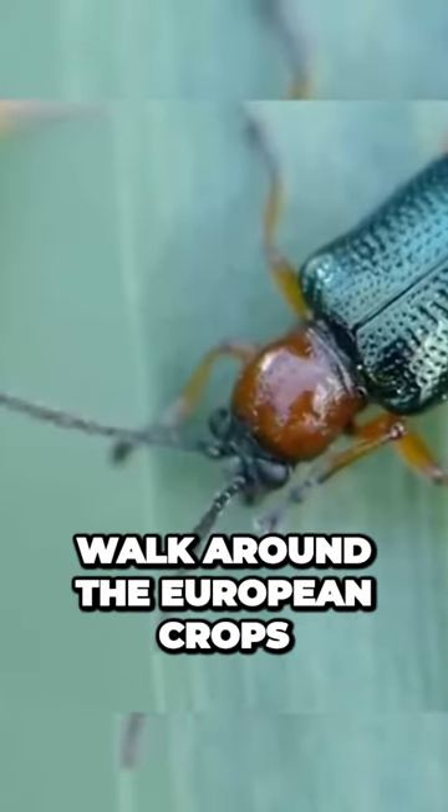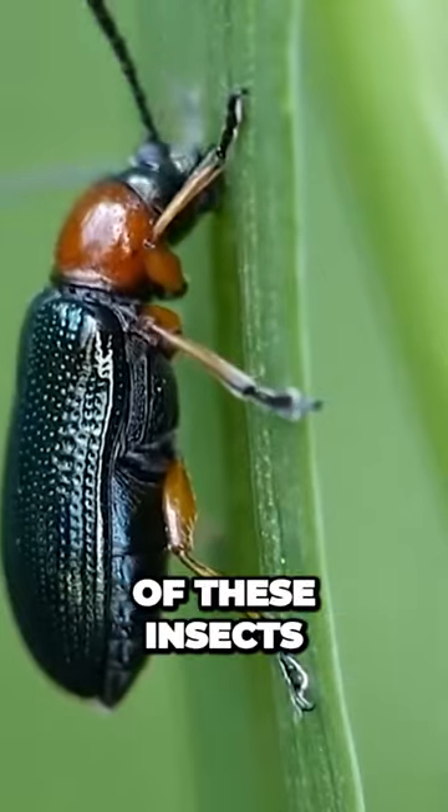It's probable that after this, you don't want to walk around the European crops and find one of these insects.